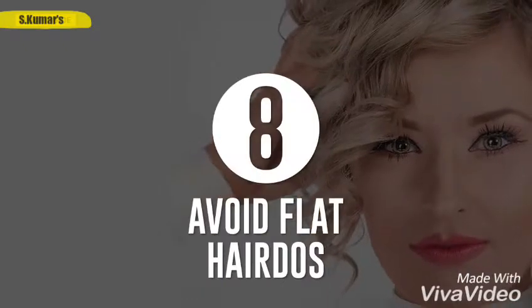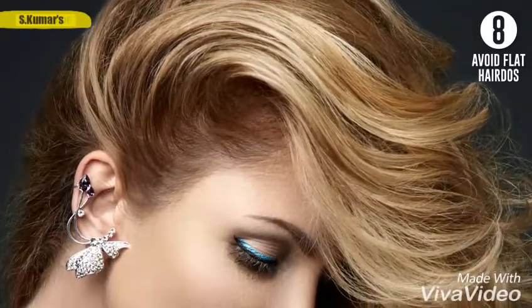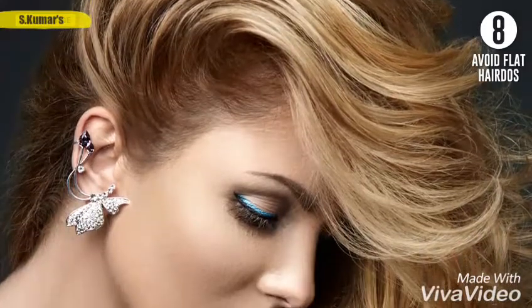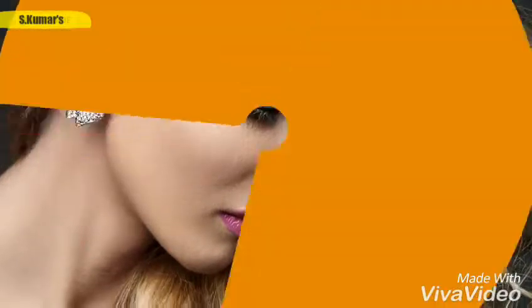Eighth, avoid flat hairdos. Try not to give preference to smooth and sleek hairstyles — they make your hair look even messier and more greasy. The best option would be to slightly backcomb the hair at the roots to get extra volume, and then secure it in a shell or a bun. Try it out, and let us know in the comments what you think.